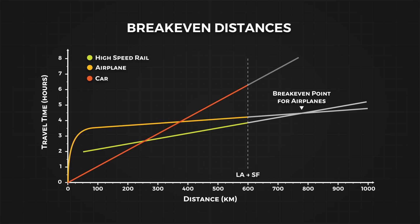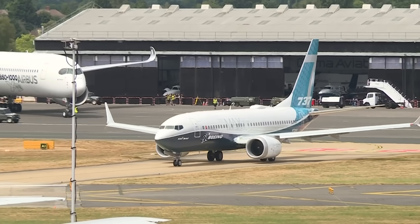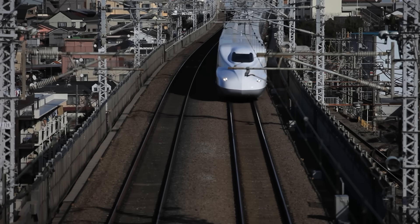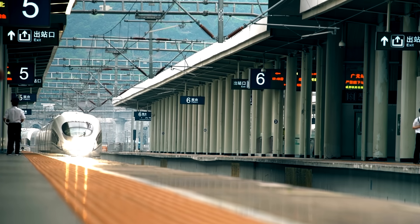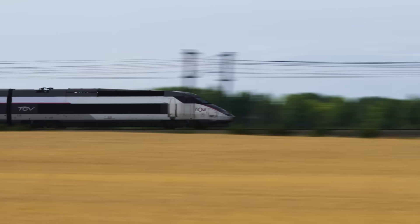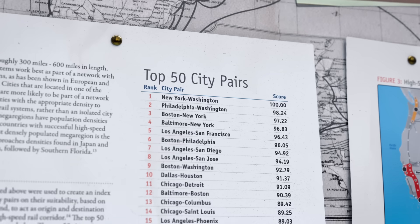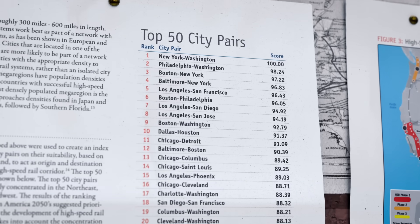Even though planes are faster, airports are usually located far outside the city, and security wait times increase the length of the journey. A high speed train will save passengers time, and in turn make an economy more productive — a reduction of travel time of 2 hours for 900 passengers equates to 1800 hours, equivalent to 75 days. Faster trains simply extend the range at which trains are competitive to airlines. Large cities between 200 and 800 kilometres apart are perfect contenders for high speed rail.